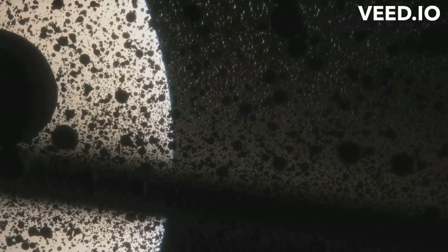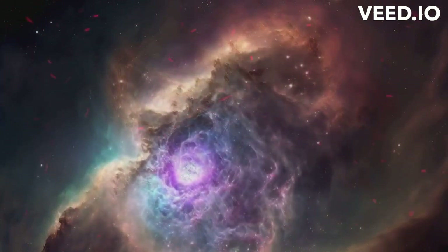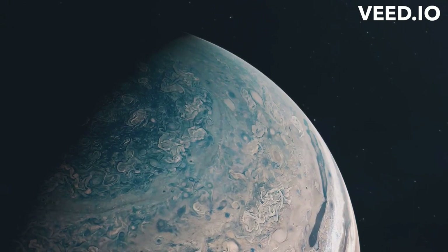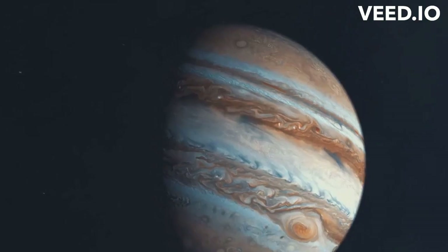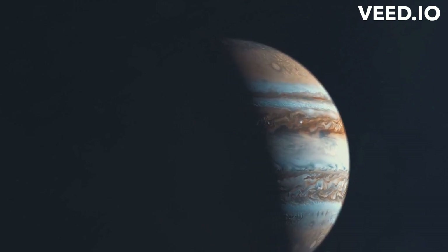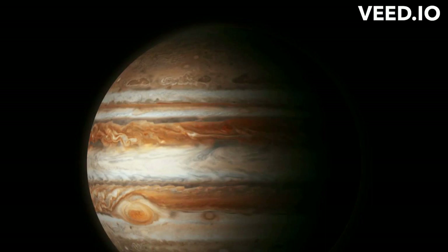But Jupiter had a head start. It formed close to the sun, where there was more material to gather, and it gathered it quickly. As Jupiter's core grew, so too did its gravitational pull. Eventually, it became so massive that it started to attract gas directly from the nebula. This is when things really took off for Jupiter. The gas was drawn in, adding to the planet's size and mass. The more gas Jupiter gathered, the larger it became. This process continued until the solar nebula was depleted, and by this time Jupiter had become the giant we know today — its size a testament to its early start and rapid growth.